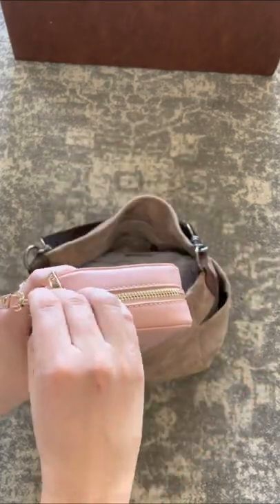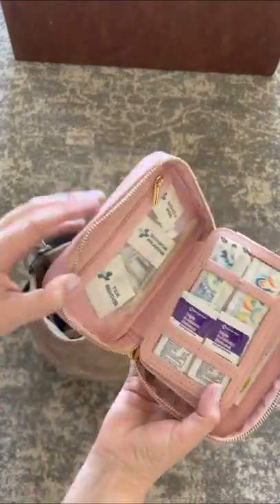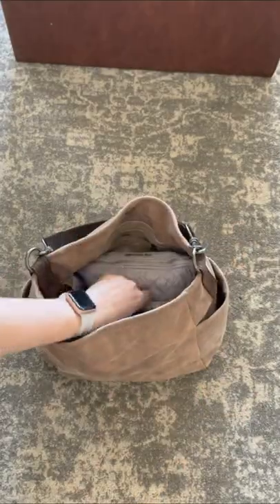First up, my brand new first aid kit from Keep Going First Aid. This is in their vegan leather and it's absolutely adorable. Definitely the most organized first aid kit I've ever seen.